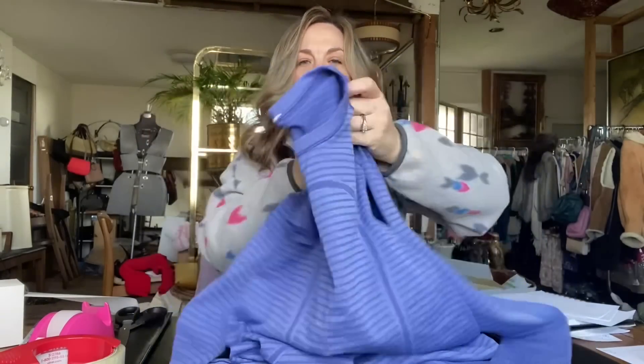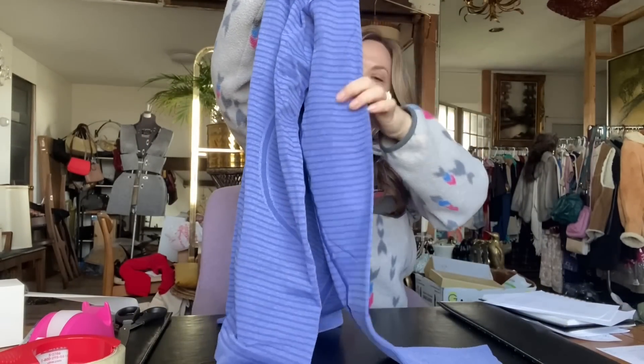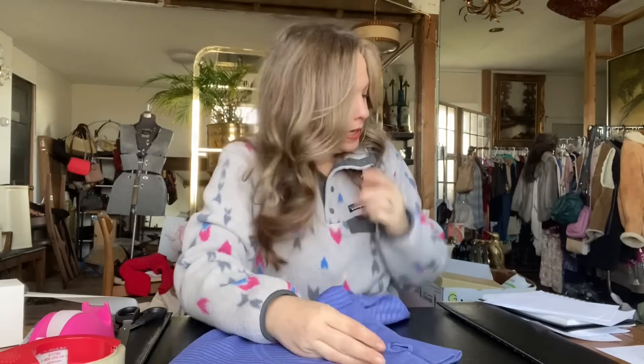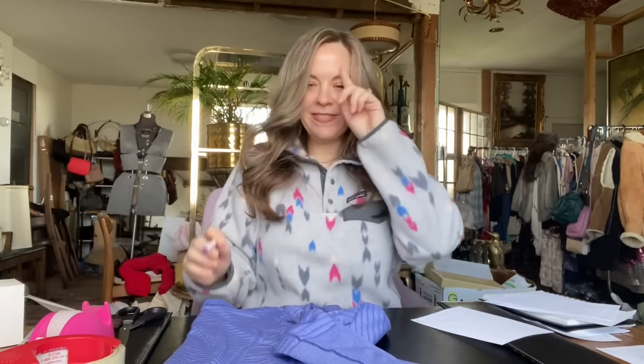The next item is this Lululemon — I think this is called the Swiftly shirt, for running or yoga or really whatever you want to use it for. I got this at a small town thrift store and they were having a sale — their shirts were only $0.50.